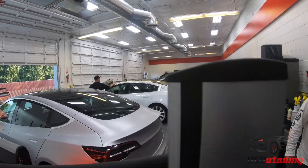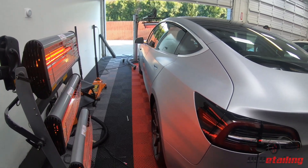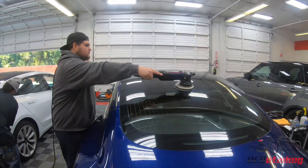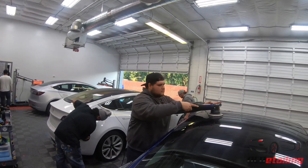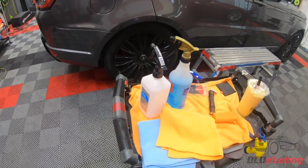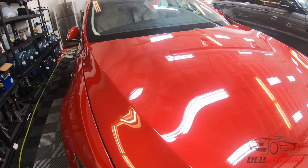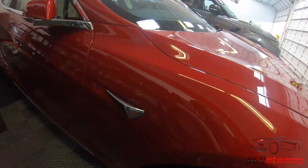We've got a little stealth car right here that just got baked — it's getting C Quartz Finest Reserve, I believe. Trying to get that money for the holidays. We're getting ready for paint correction over here. This star just got freshly coated — I worked on it myself actually.